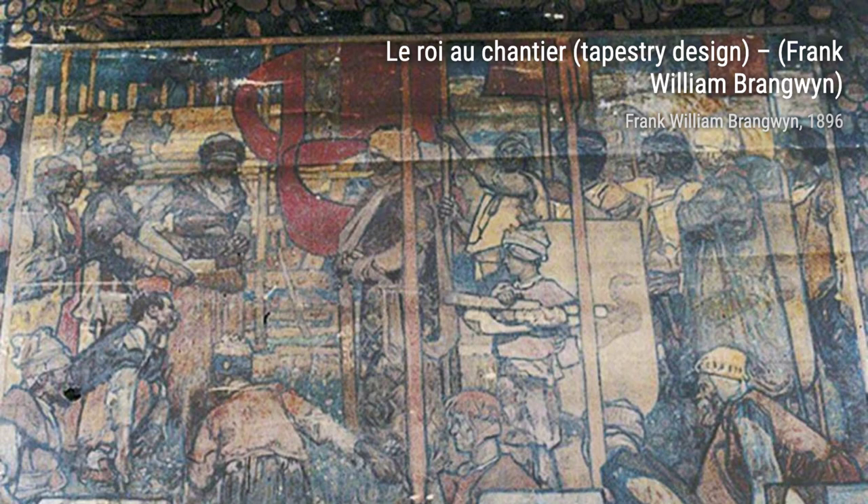And that wraps up our exploration of Frank Brangwyn's incredible artworks. We hope you enjoyed this journey through his artistic world. Stay tuned for more fascinating artists and their masterpieces on VisArt. Thanks for watching.